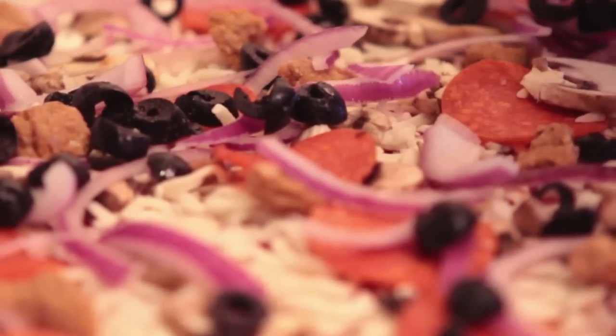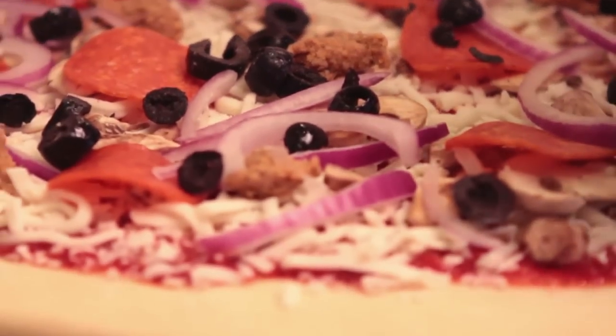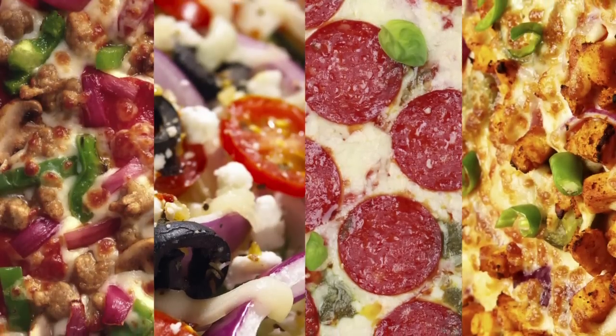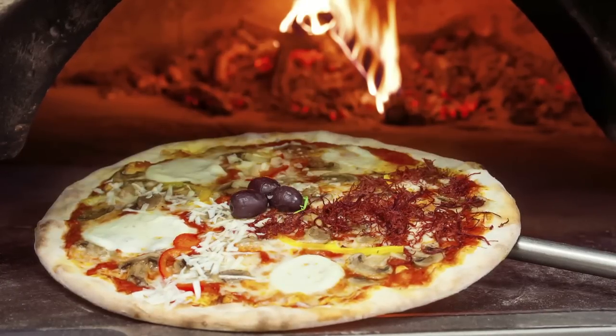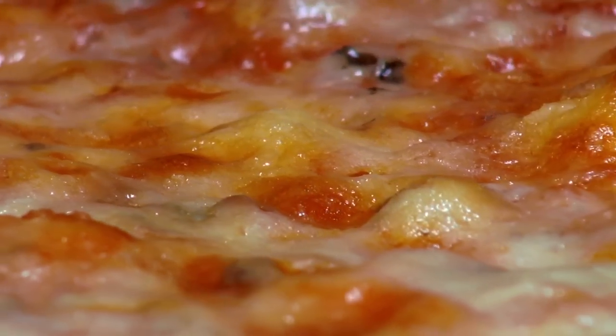With the basics of pizza down, any pizza maestro can finish their symphony off with their own personalized mix of toppings. Different folks, different strokes, but the final step — and most important — is what goes on in the oven, the place where all toppings become equals. The first thing to be affected is the cheese.